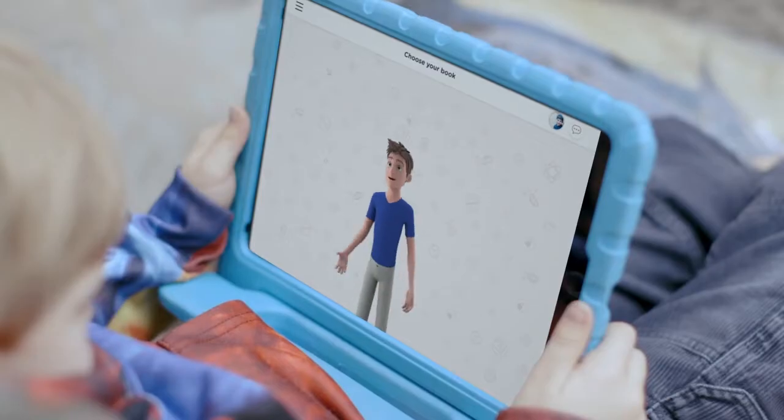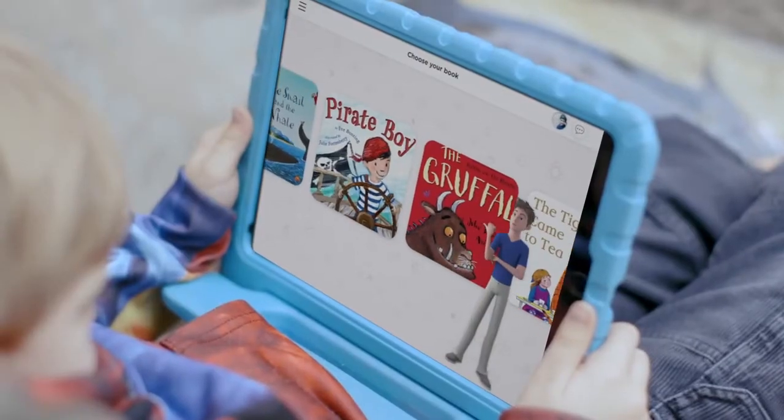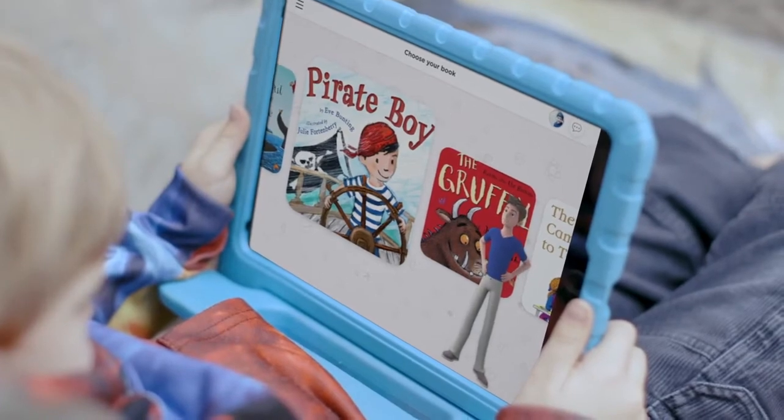Hi Jack! Hey Lucas, are you ready for our next adventure? Yes! I've found some great books for you. Which one would you like to read today? Fireboy!